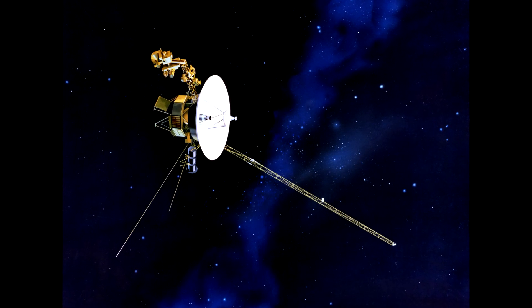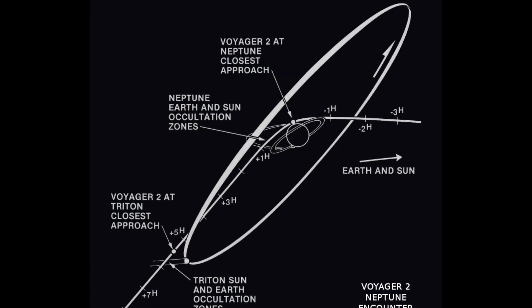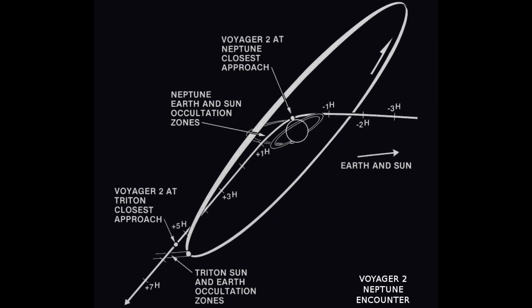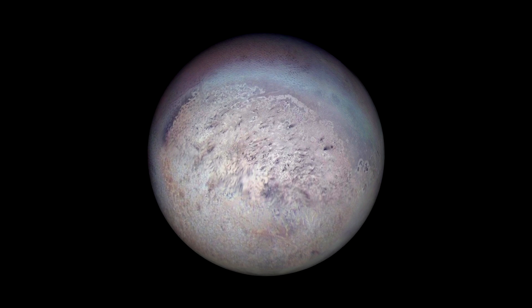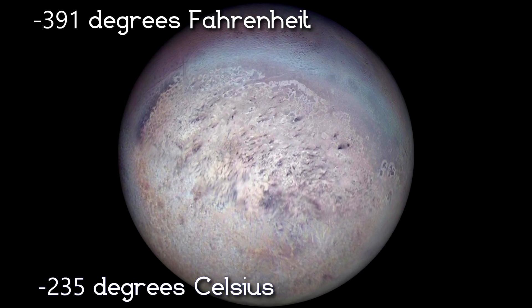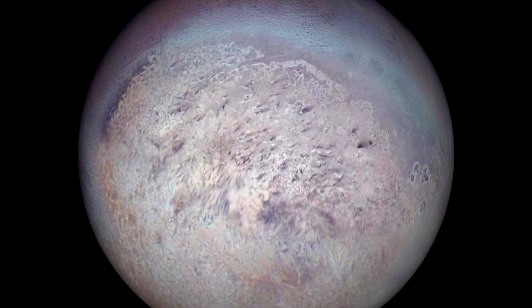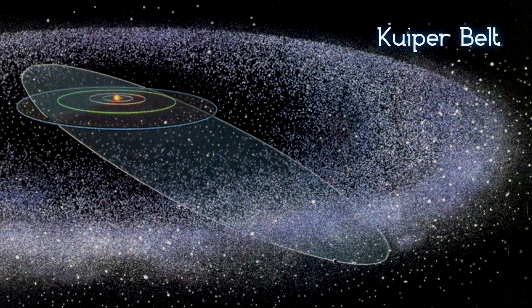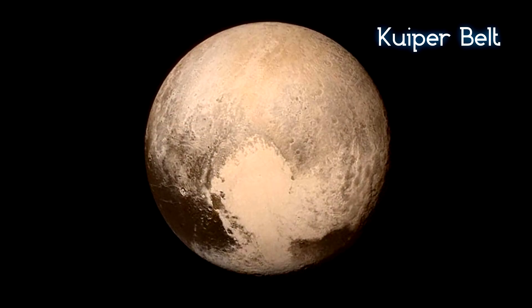Since Voyager had no other planets to visit after Neptune, it was decided to use the planet's gravity to alter the course to visit one last body on its grand tour: Neptune's moon Triton. Voyager's visit made Triton the first Kuiper Belt object that we had ever seen up close. We wouldn't see another until 2015 when New Horizons visited the Pluto system.